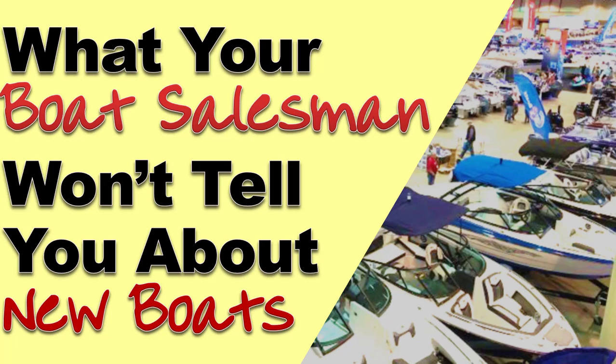Welcome to the Boat Buyer's Secret Weapon series. I am your host, Captain Matt, and today we're talking about what your boat salesman won't tell you about new boats. There's a lot of things that are different than what you may expect, and I'm going to give you a peek behind the curtain.